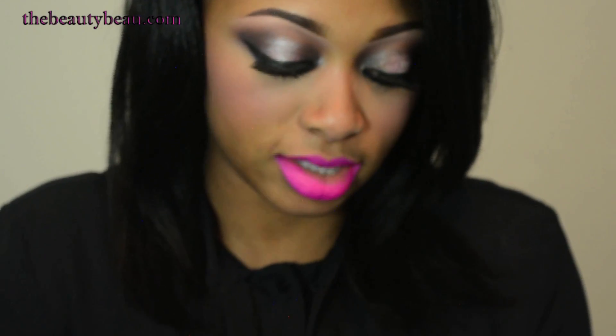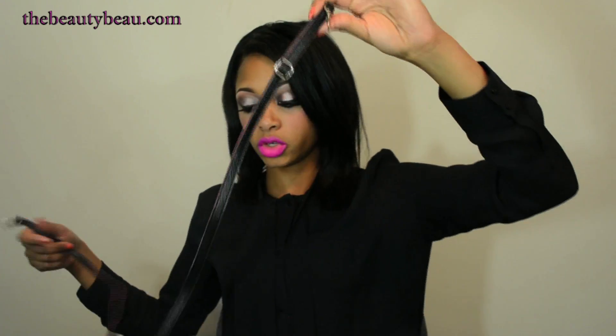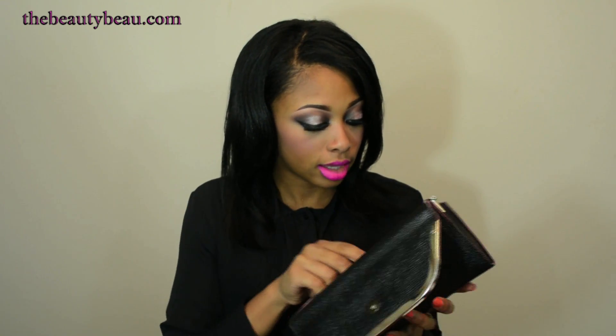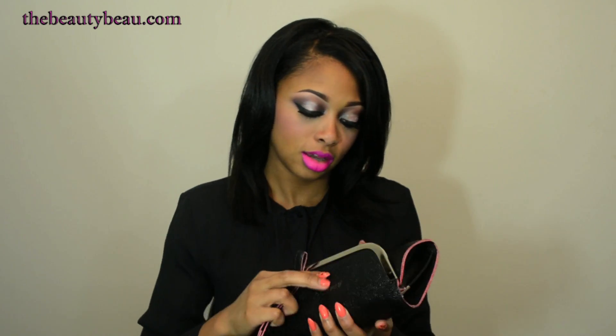Another thing I like about this clutch is that it comes with a long strap, which is adjustable — you can shorten it or lengthen it — so you can wear it as a shoulder bag or crossbody. If you want to wear it as a clutch, you can choose not to put the smaller strap on, or clip the short strap to one of the little hooks on the sides. Really roomy, really inexpensive, and it comes in different colors.